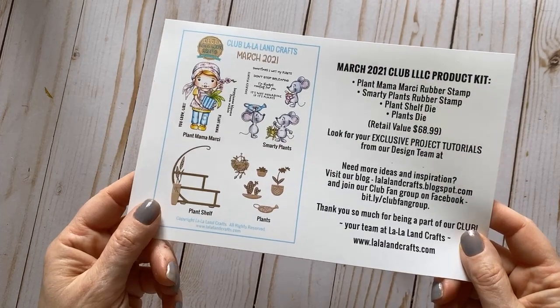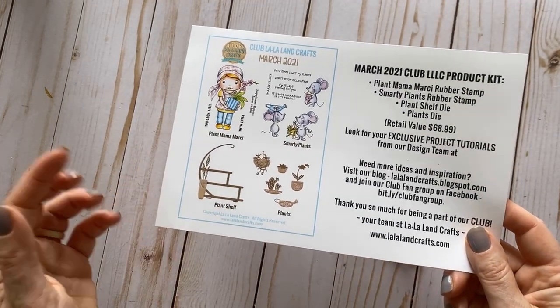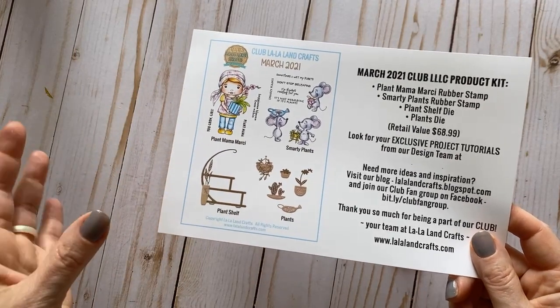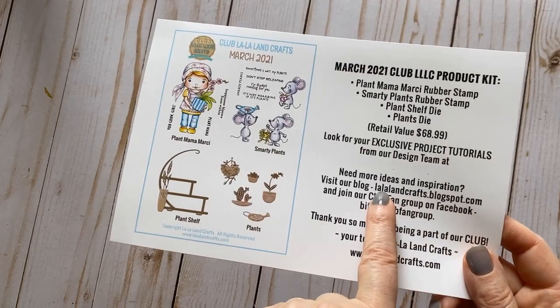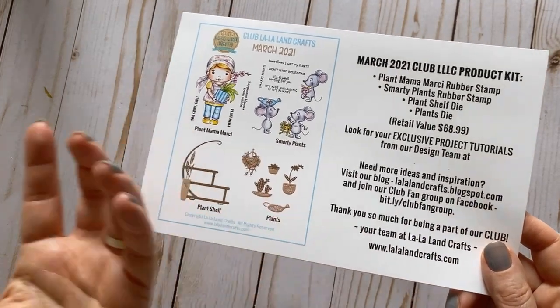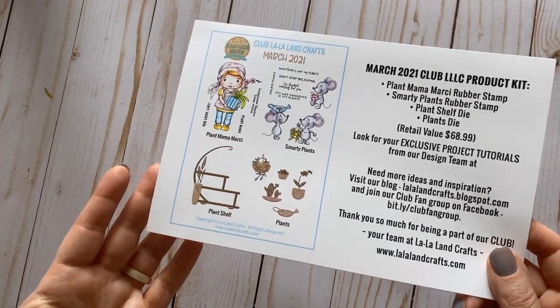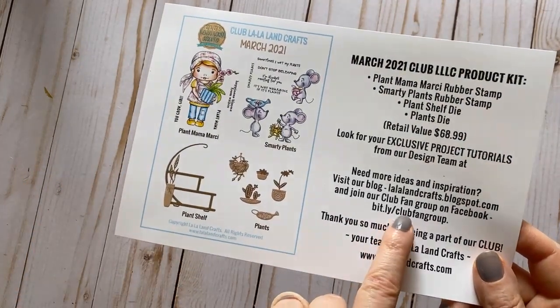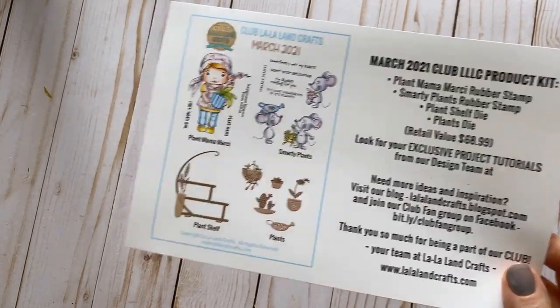Our club design team posts on the 15th and then every Tuesday of the month, so you can go to our blog for more inspiration. I hope all of you are members of our fan group — there is a link on the card if you are not yet. Let's take a closer look at the kit.